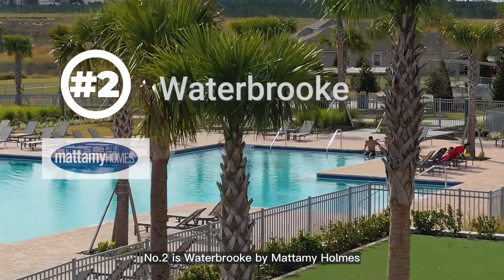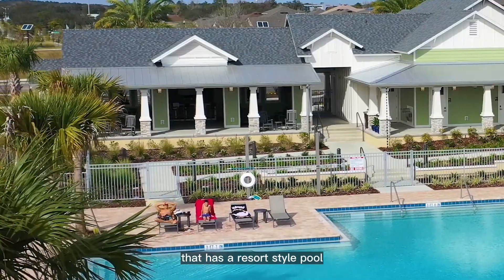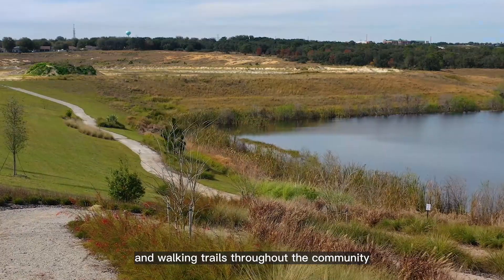Number two is Waterbrook by Mattamy Homes. Waterbrook has a beautiful amenity center that has a resort-style pool, gym, yoga lawn, and walking trails throughout the community.